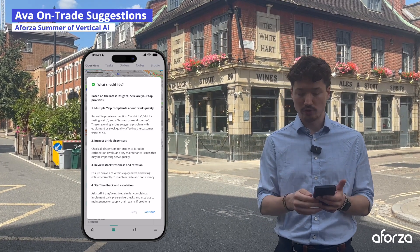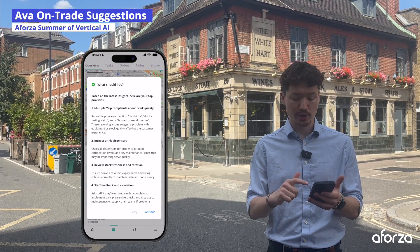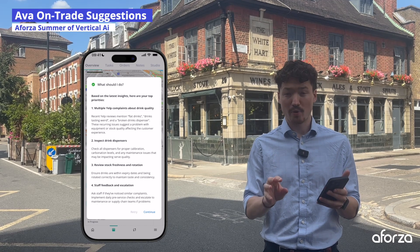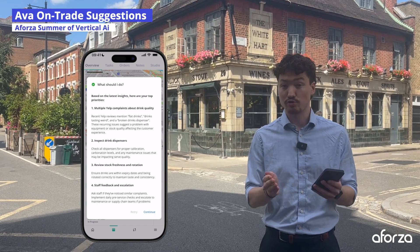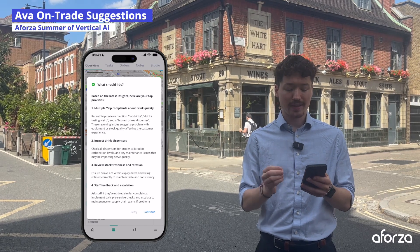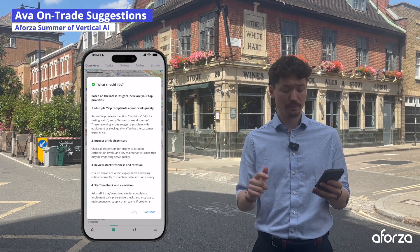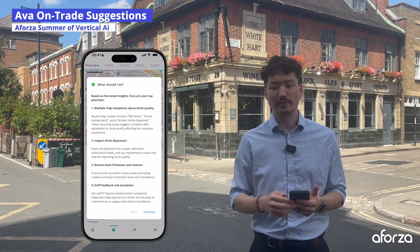AVA is giving me four actions. Firstly, inspect all the drink dispensers — check the calibration, the carbonation levels and any other issues. Review the stock rotation and storage to ensure our products are as fresh as possible. Speak with staff to make sure this isn't a training issue. And finally, escalate to maintenance or the supply chain teams if this is a wider issue. Resolving this promptly will help protect the brand and get rid of those negative reviews.